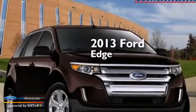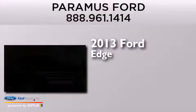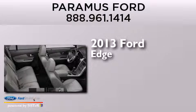This is a brand new 2013 Ford Edge. It features a 3.5 liter engine, an automatic transmission, and all-wheel drive.